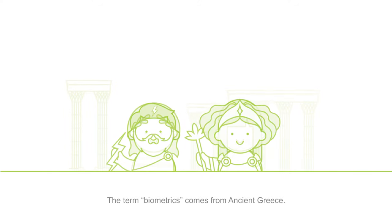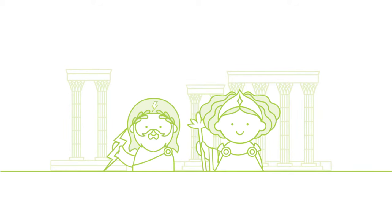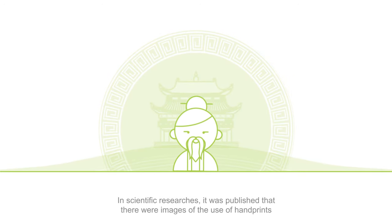The term biometrics comes from ancient Greece — it means the measurement of the living. In other words, biometrics is the measurement of biological elements that make us different. Meanwhile, in China, scientific research published images of the use of handprints as evidence in theft investigations.